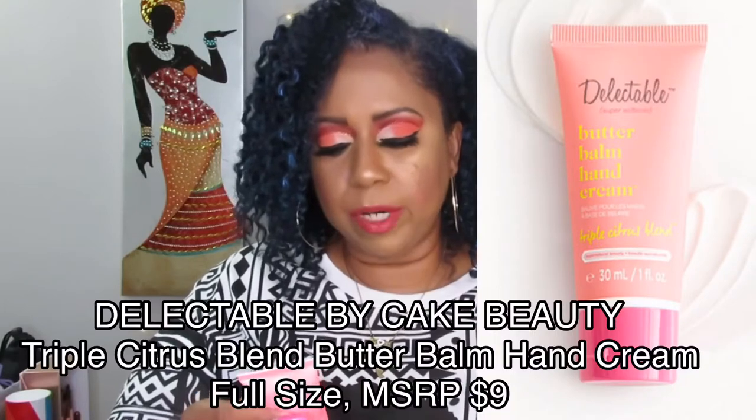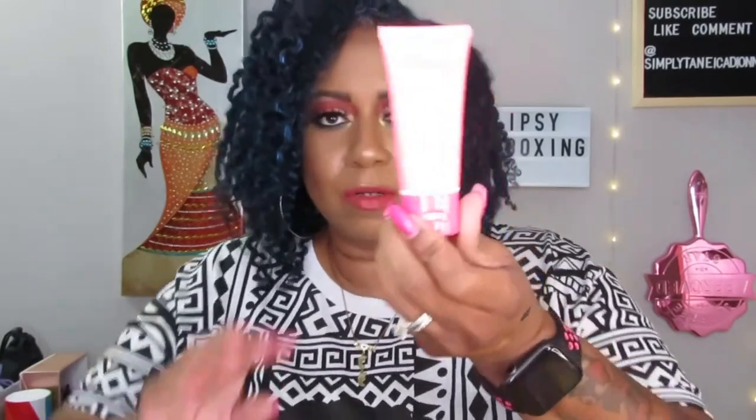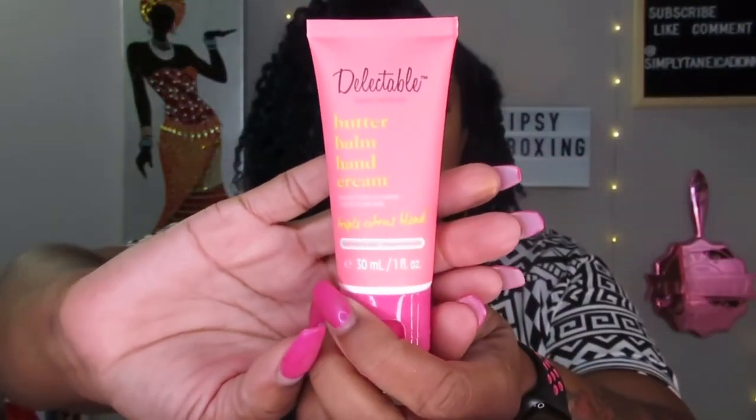The next add-on is the Delectable Butter Bomb Hand Cream. I think this was a $3 one. I always like to keep small sizes like this in my purse and in the car because we're always sanitizing and washing our hands even more these days, so I try to keep one or two for me and my family. This one I'll go ahead and put in my purse. It has a little aluminum seal on it.